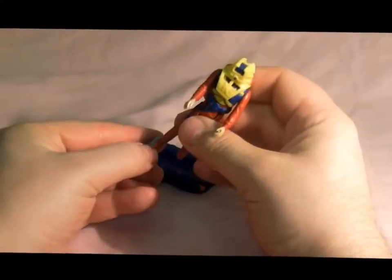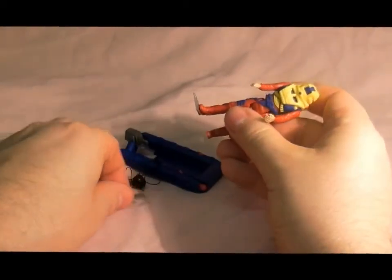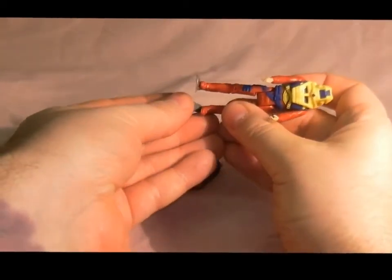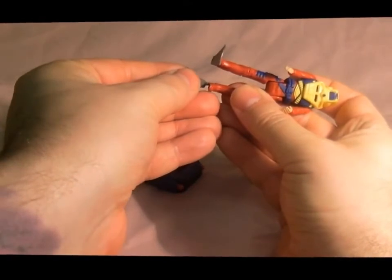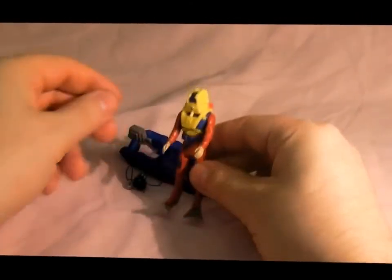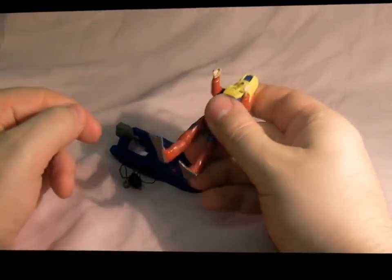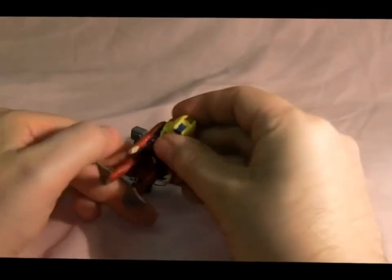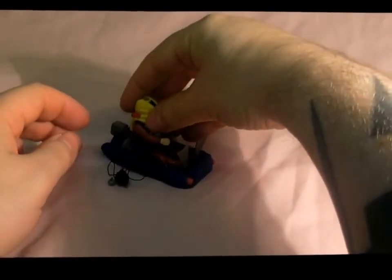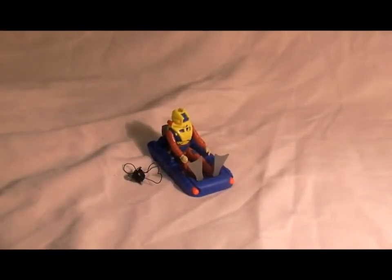He's also got two little flippers that connect on. There he is in his flippers. So if you ever want Matt Tracker to flip you off, there we are. Let's put Matt in his boat. So this is the Matt Tracker Adventure Pack Coast Patrol European Exclusive.